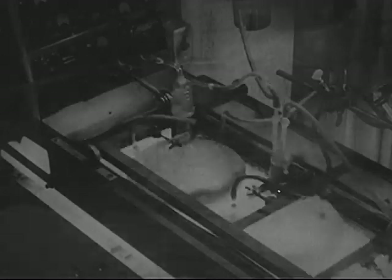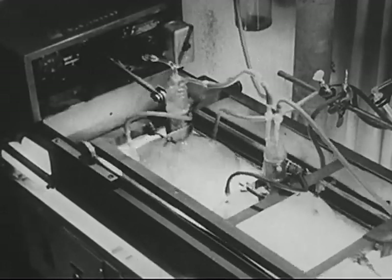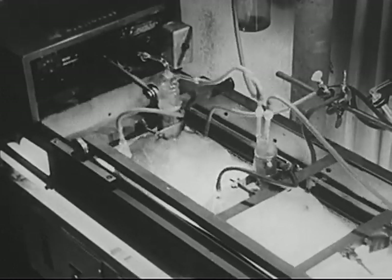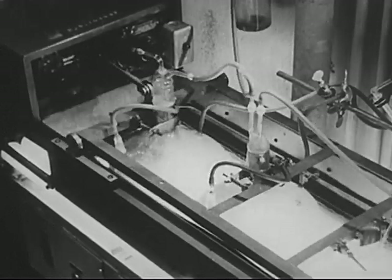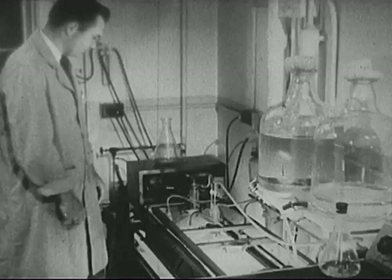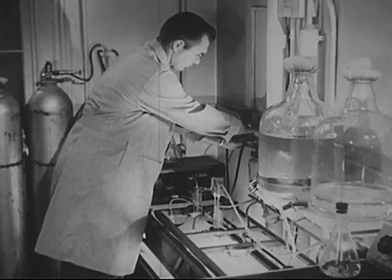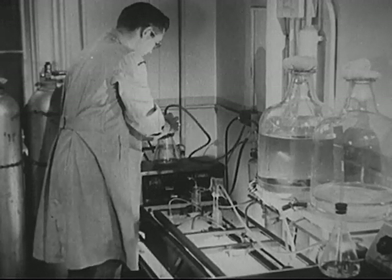Let's see. Inside these flasks, tiny plants are growing in water and a solution of carbon dioxide. Light is coming from beneath. The plants are producing food from these ingredients by photosynthesis, a process that has long baffled scientists. But now they are able to gather information about the process that no microscope has ever been able to show.